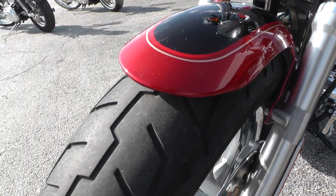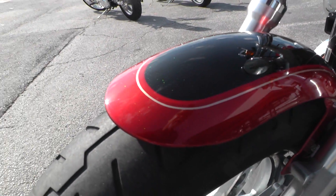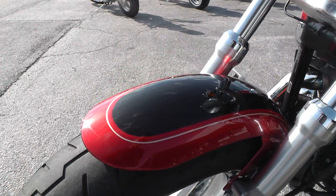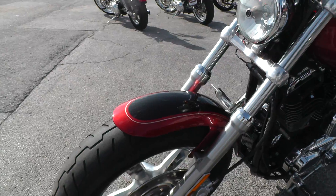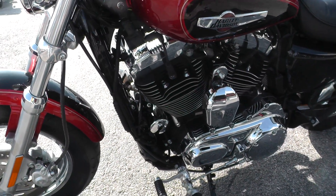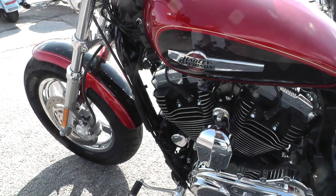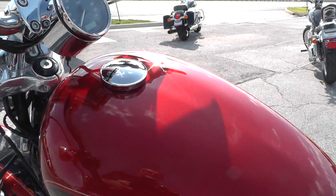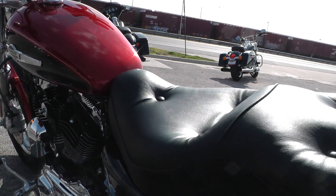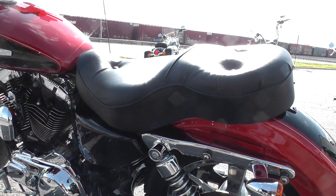Nice metallic red — Merlot, I believe. Forward mount foot controls, it's a beautiful bike. Got the nice two-up seat on it.